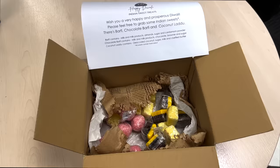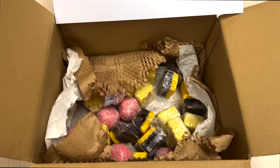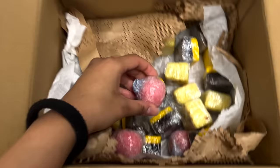Oh my god, look what a nice surprise! This is basically a gift from our company for Diwali — an early Diwali gift. They've sent nice mithai: this is chocolate mithai burfi, and this is coconut mithai. That's a lovely gift!